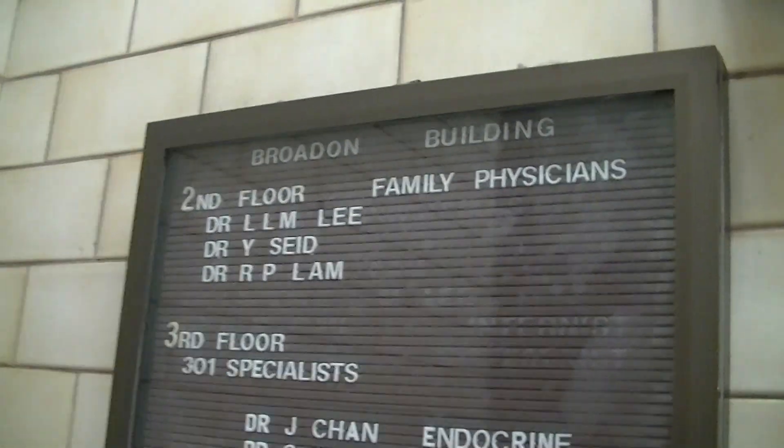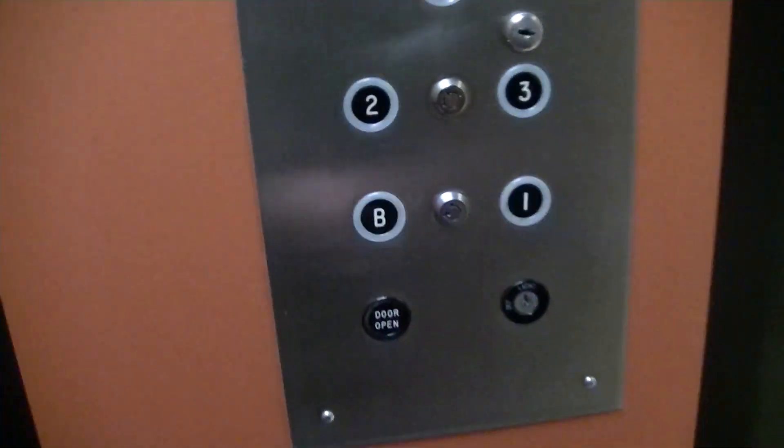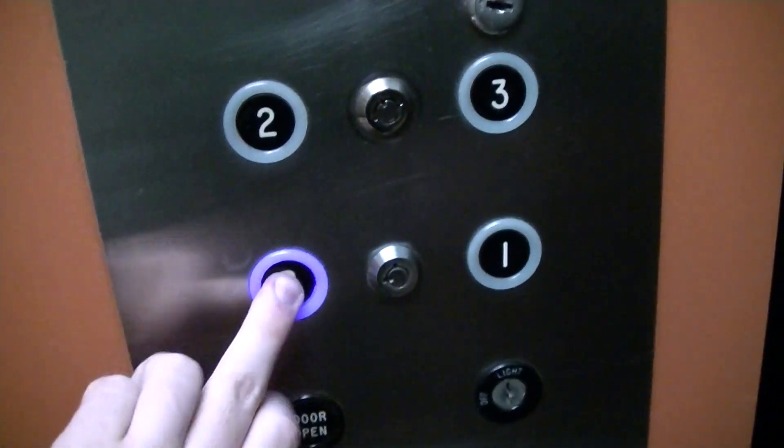Alright, this is the elevator of the Brogdon Building in Toronto, Ontario. Check it out! I guess the basement's locked.